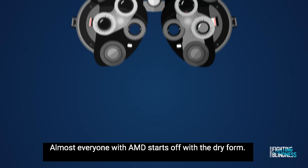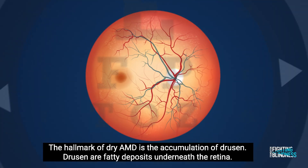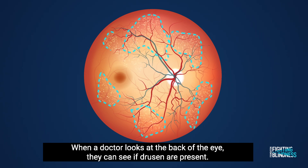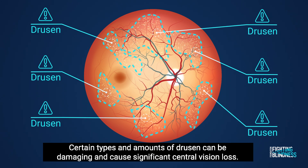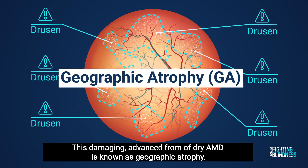Almost everyone with AMD starts off with the dry form. The hallmark of dry AMD is the accumulation of drusen, fatty deposits underneath the retina. When a doctor looks at the back of the eye, they can see if drusen are present. Certain types and amounts of drusen can be damaging and cause significant central vision loss. This damaging, advanced form of dry AMD is known as geographic atrophy.